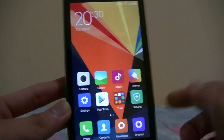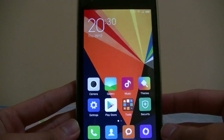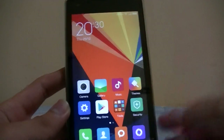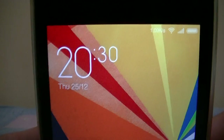The only bugs here are that the camera cannot work, and another thing is that vibration doesn't work. But let's take a look at the interface.